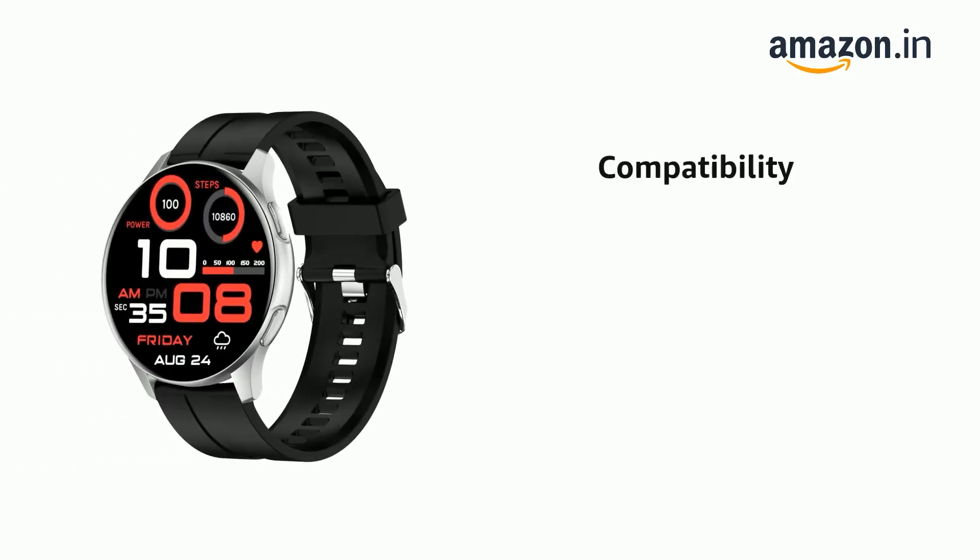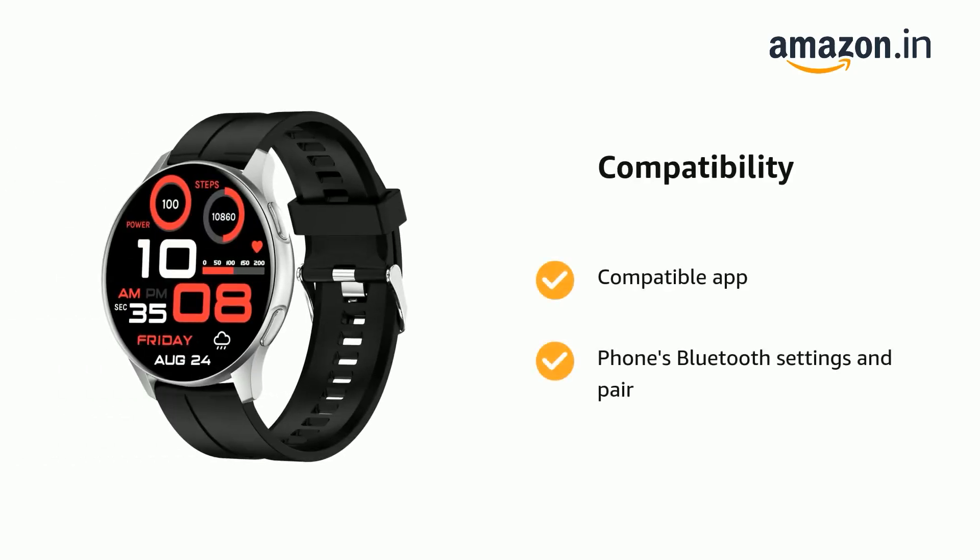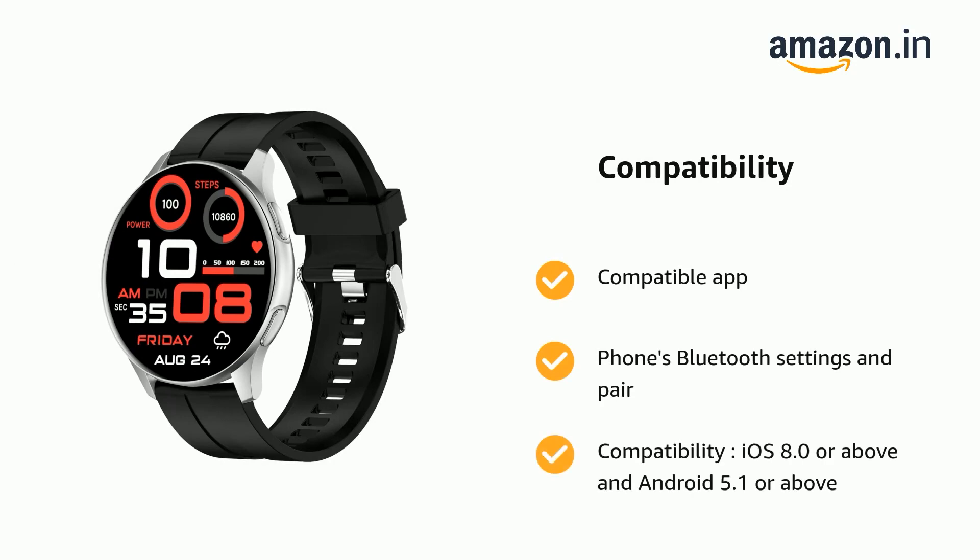It supports a compatible app via Bluetooth settings, pairing, and compatibility with iOS 8.0 or above and Android 5.1 or above.